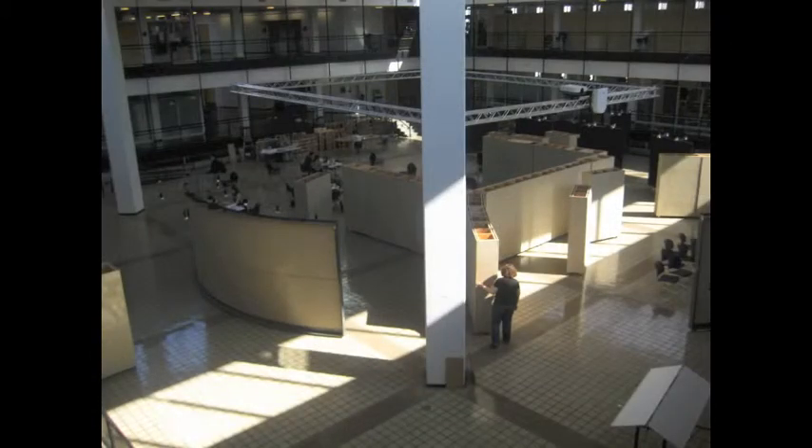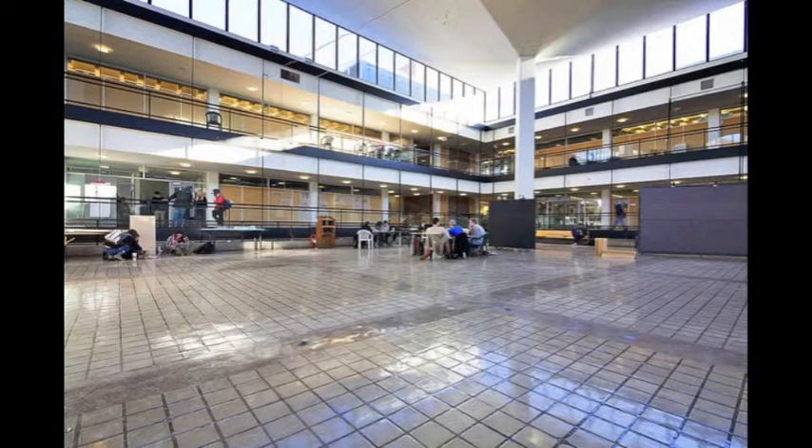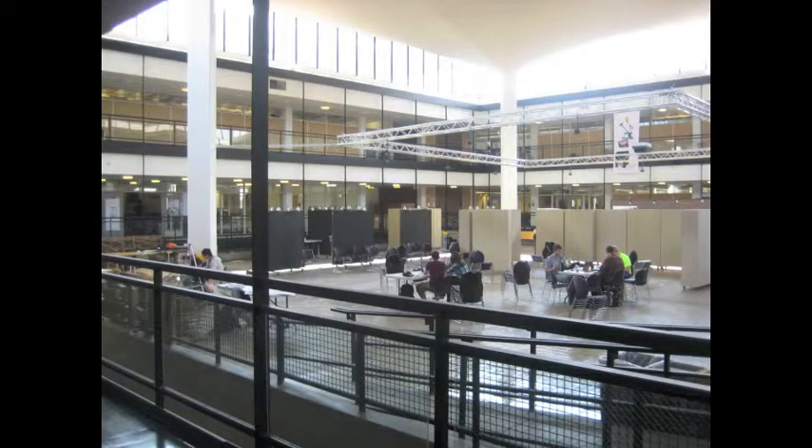These are some movable panels that work as presentation boards in the courtyard. Now you can see the courtyard. I think this is the space that makes Rapson so special. It is an enclosed space that makes you feel like you're in an open courtyard, because of its large scale and the ribbon windows around it.